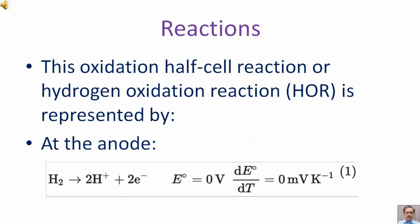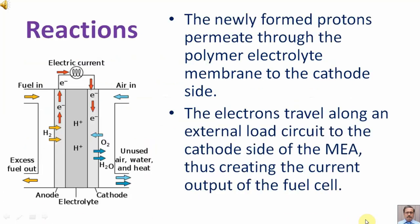This oxidation half-cell reaction, or hydrogen oxidation reaction (HOR), is represented at the anode side by equation number 1. The newly formed protons permeate through the polymer electrolyte membrane to the cathode side. The electrons travel along an external load circuit to the cathode side of the MEA, thus creating the current output of the fuel cell.